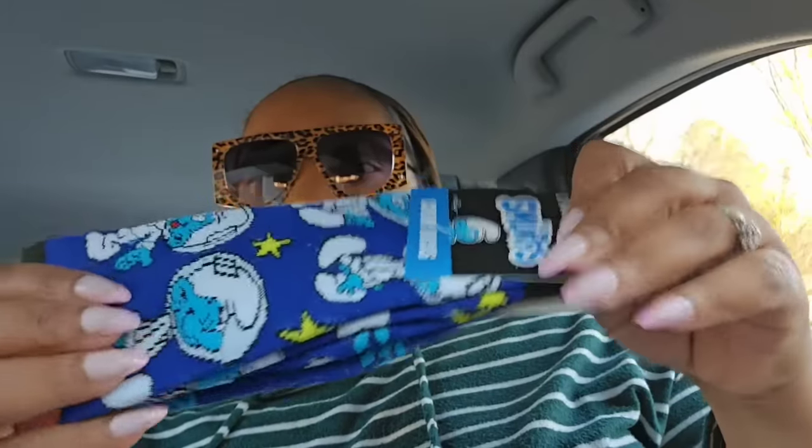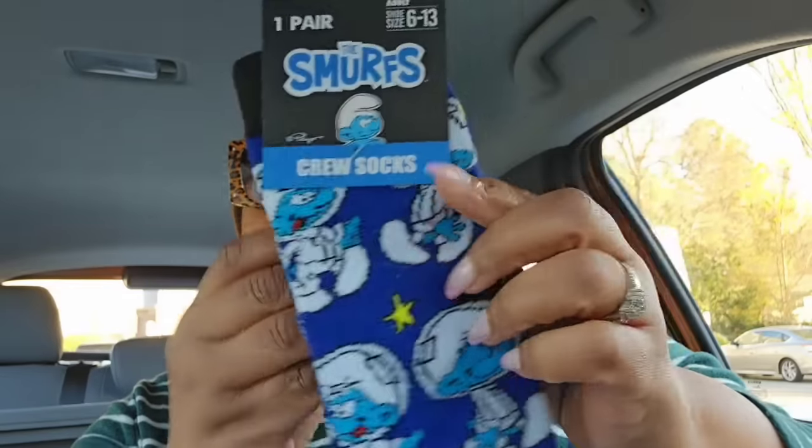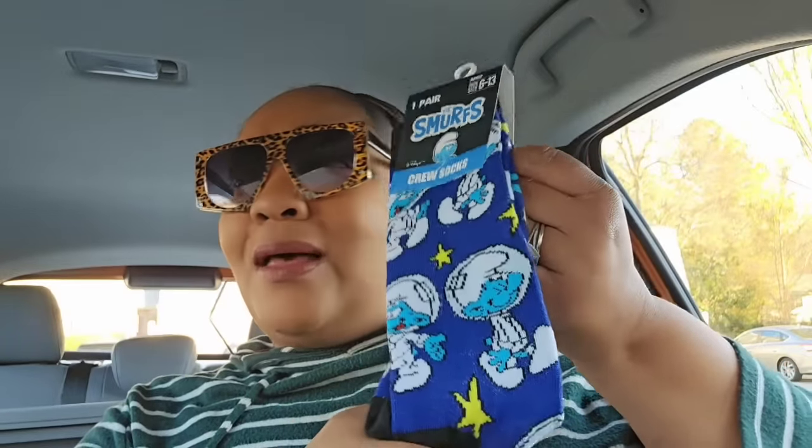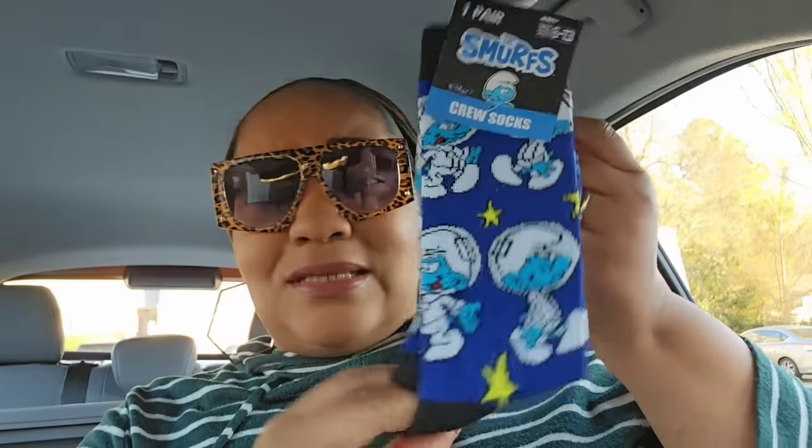Some Smurf socks — I only saw one pair, and this really brought me back to my childhood. I wish they had Smurfette on them. I looked forward to Saturday morning cartoons. Kids now — I mean there are kids still into cartoons — but we had a childhood, it was just exciting. Look for these goodies and grab them.